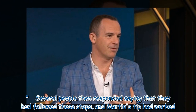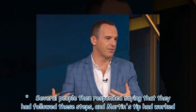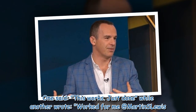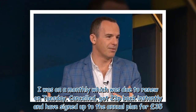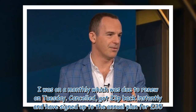Several people then responded saying that they had followed these steps and Martin's tip had worked. One said, 'This works, just done it,' while another wrote, 'Worked for me, Martin Lewis. I was on a monthly which was due to renew on Tuesday. Cancelled, got 23p back instantly and have signed up to the annual plan for £35. Thanks.'